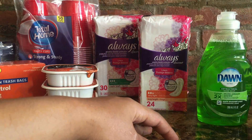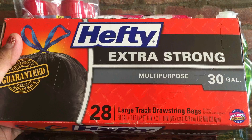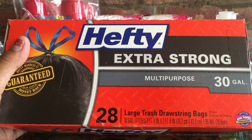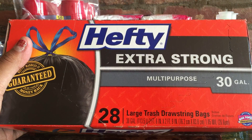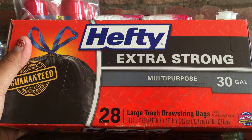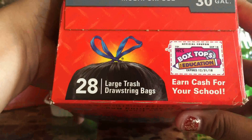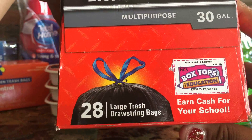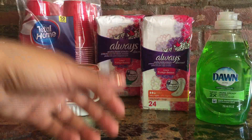Next is the Hefty garbage bags. These don't go on sale too often — right now they're $10.49. I needed trash bags so I picked them up, and I had a $1 off coupon from Coupons.com, so I paid $9.49. Also, these have box tops, which are great for helping your kids with school. I'll put a link below to my video explaining how box tops work.